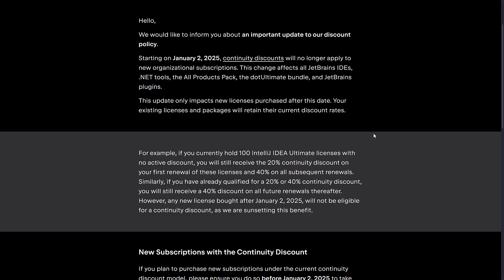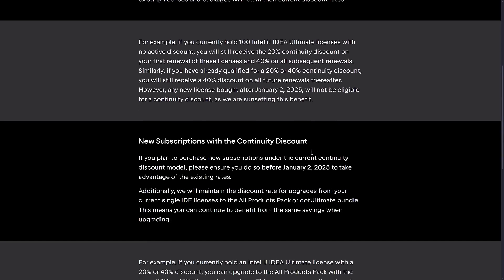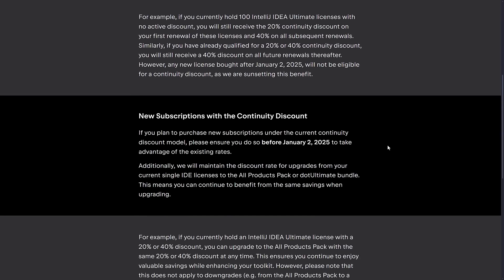'New licenses purchased after this update — your existing licensing and packages will retain their current discount rate.' For example, if you currently hold 100 IntelliJ IDEA Ultimate licenses with no active discount, you will receive the 20% continuity discount on your first renewal, and 40% on all subsequent renewals. Similarly, if you have already qualified for the 20% or 40% discounts, you will still receive a 40% discount on all future renewals. However, any new licenses bought after January 2, 2025 will not be eligible for continuity discounts, as they are sunsetting this benefit.